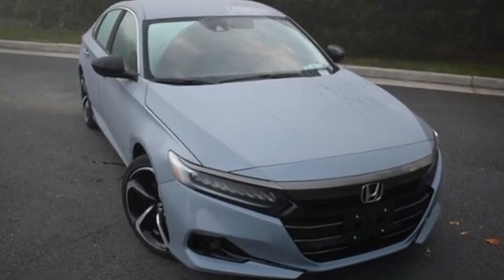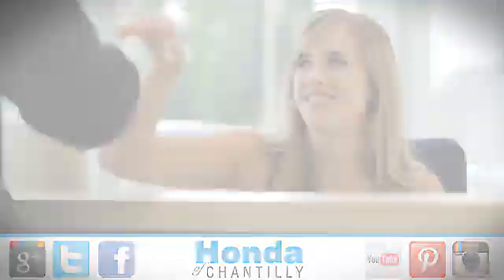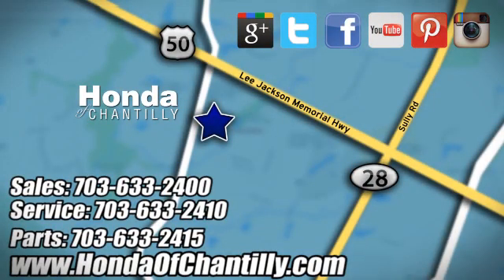Honda has a world-renowned reputation for reliability — you need to drive it to believe it. See it for yourself today at Honda of Chantilly. We're conveniently located just south of Dulles Airport at 4175 Stonecroft Boulevard in Chantilly.